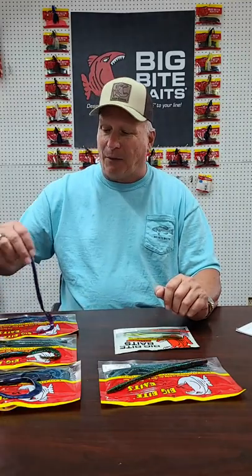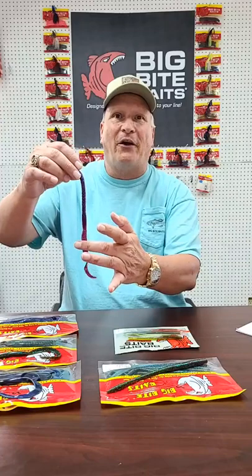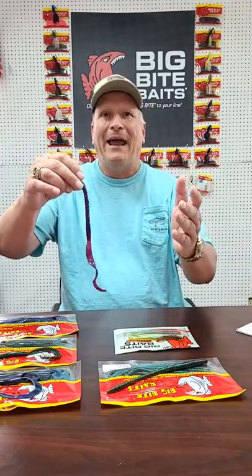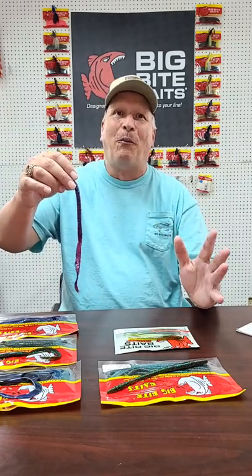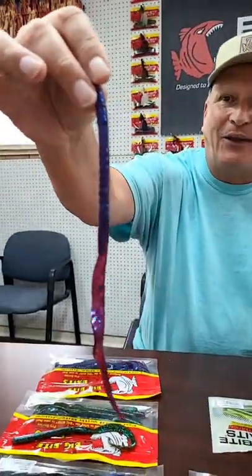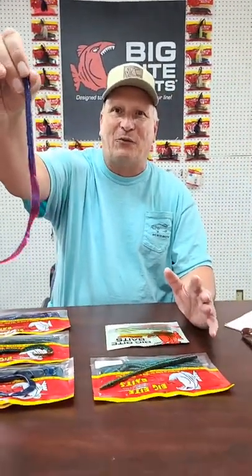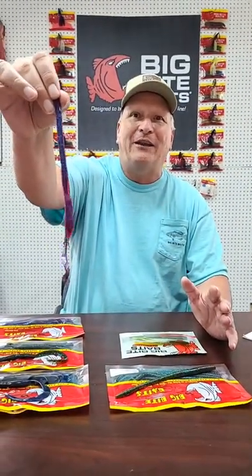Some of the colors we've put in our big worms — newer colors, or what I call old school colors — they're very effective. The first one I want to talk about is we added the plum. We already had a plum apple, which is this base color with green and blue flake, and the red bug with green flake, but we didn't have the old school plum. We do now. We've got the B2 in plum and it looks good. That's a real good heat-of-the-summer color.